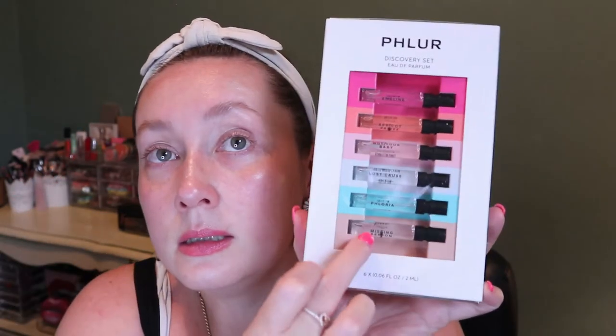Then I got this Fleur Discovery set of their Eau de Parfum, because everyone is losing their mind over this brand apparently from TikTok, especially the Missing Person and the Not Your Baby fragrance. I did try the Missing Person already because I was very curious about it. People were saying it will bring you back to old memories and whatever — but I didn't love it and I don't feel like it brought me anywhere. I was not impressed.